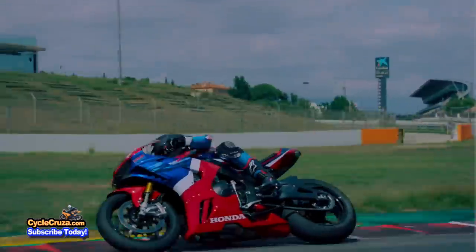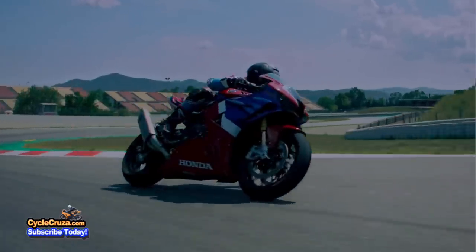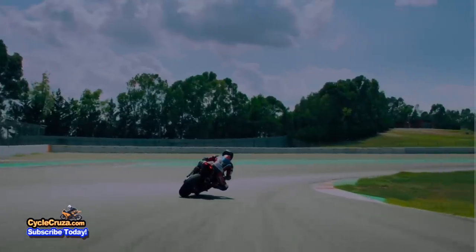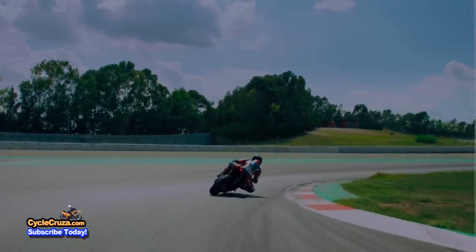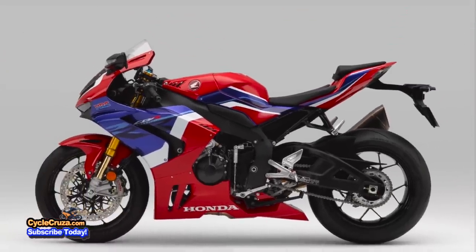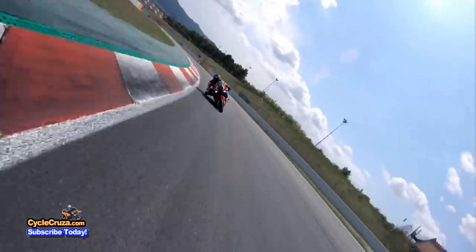This bike also comes with a quick shifter for its 6-speed transmission and a more compact chassis. The twin spar lightweight aluminum frame has vertical and torsional rigidity increased by 18% and 9% respectively for better feel and performance. The bike also has a longer swingarm for improved traction.